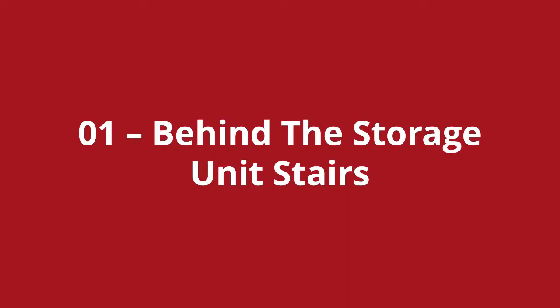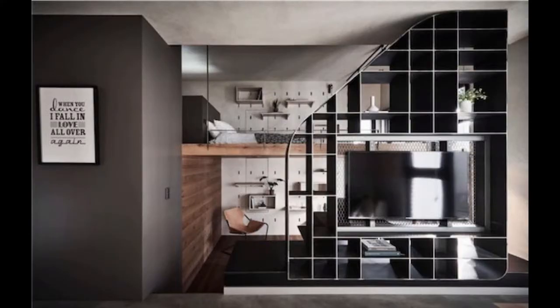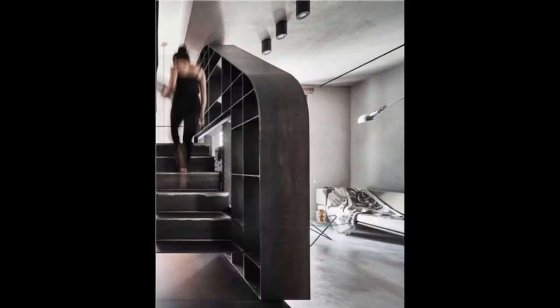Loft stairs number one is the behind-the-storage-unit stairs. We're starting with a mezzanine floor rather than a loft conversion, but it's the design concept worth highlighting. This one is in an apartment, and if you look at the first photo the stairs is invisible. However, when you peer around the back of that storage unit, there it is, nicely hidden away. Is there somewhere on your floor that you can hide away the loft stairs?